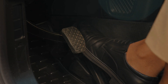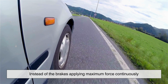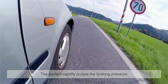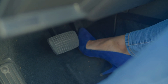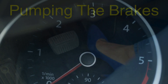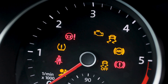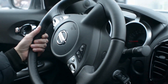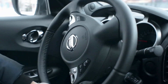When a driver engages in sudden braking, ABS activates almost instantly. Instead of the brakes applying maximum force continuously, the system rapidly pulses the braking pressure, sometimes up to 15 times per second. This pulsing effect mimics the technique that experienced drivers once had to do manually, called pumping the brakes. However, ABS performs it with far greater precision and speed than any human could manage. The driver may feel a slight vibration in the brake pedal and hear a rapid clicking sound, but this is simply the system at work, ensuring that the vehicle remains under control.